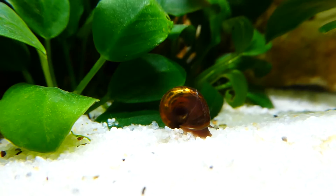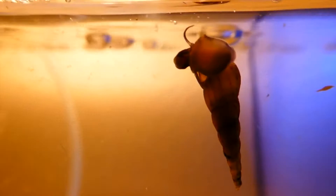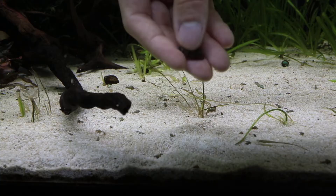Sometimes ram's horn snails will eat live plants when there is no other source of food. Most other snails will leave your plants alone. Malaysian trumpet snails live in the gravel by day and come out at night. They help keep the gravel clean and aerated. Trumpet snail outbreaks are usually an indication that the aquarium needs to be cleaned more regularly.